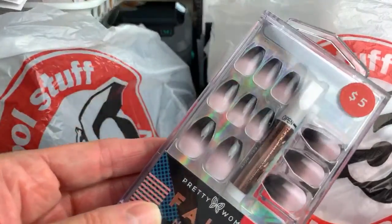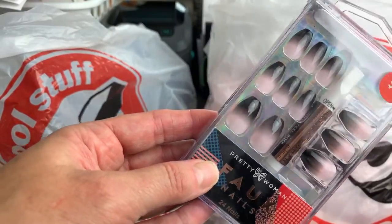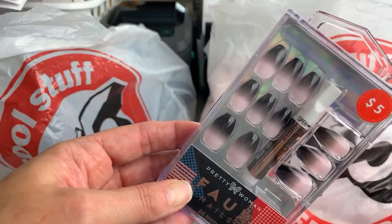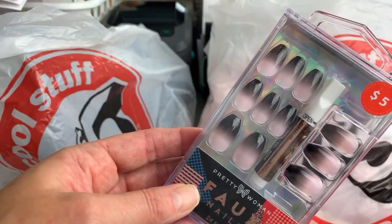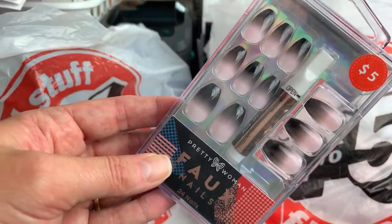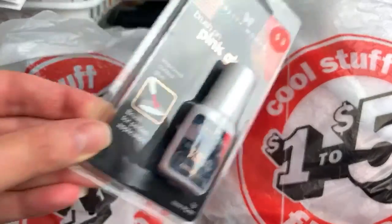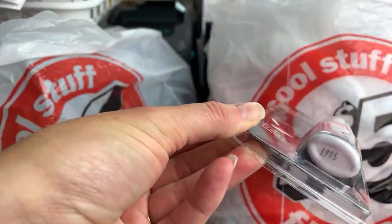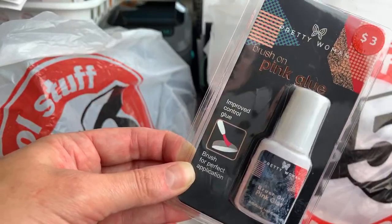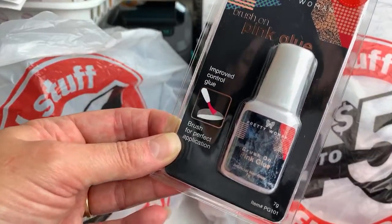And then also this pair — I thought this would be cute for fall or Halloween. I love that it's pink and the tips are black. These nails aren't super long — like if you've grown your nails for maybe two months. You can file them down or shape them however you want. These are by Pretty Woman. And then they put out a pink brush-on glue, which I've never tried before but I've heard people talk about a lot. The brush-on pink glue was $3.